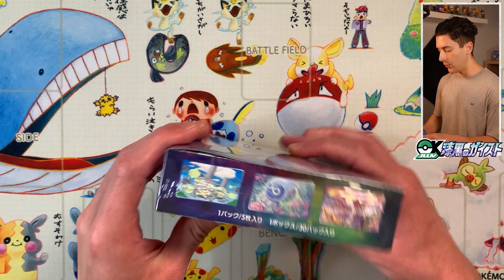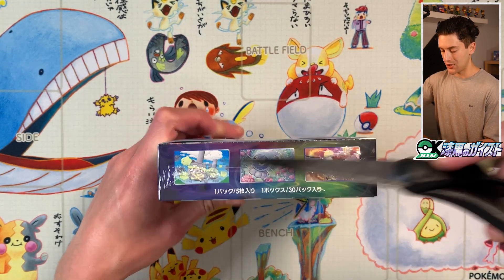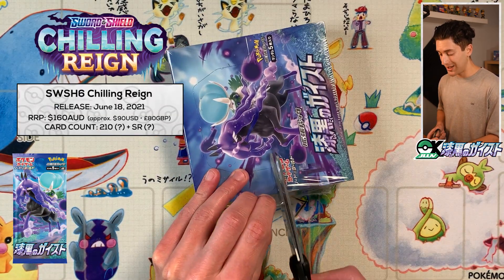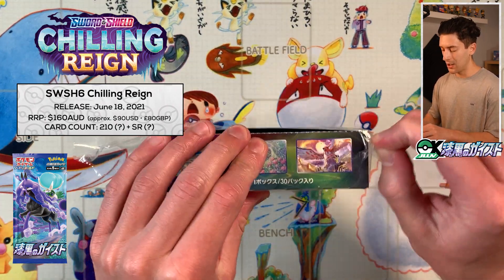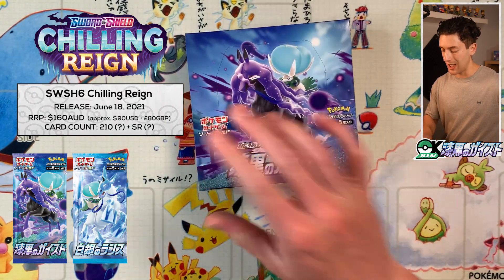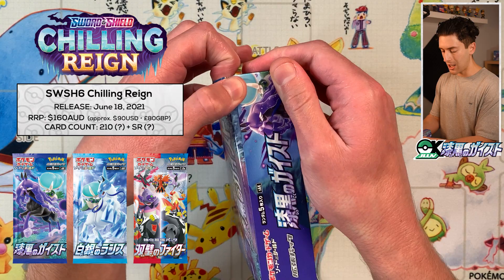It's widely expected that we will see a lot of the cards from this expansion in the English expansion Chilling Rain, which releases on the 18th of June 2021. It will also likely comprise cards from Silverlands, which is the other expansion that released on the same day, and Matchless Fighters, which came out a couple of months ago.